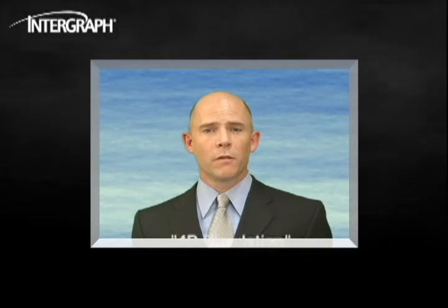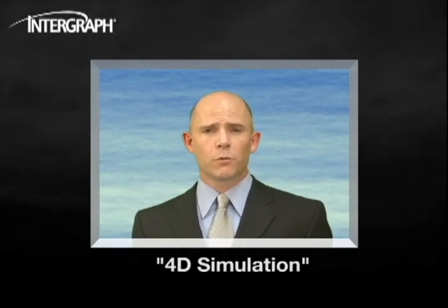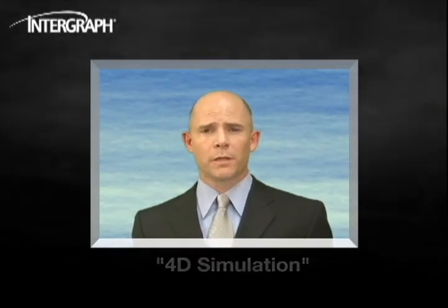Building field installation work packages is also much easier thanks to drag-and-drop functionality from the 3D model environment. After scheduling the work packages, 4D simulation provides a visual review of the work package sequencing to enable the planner to visualize the plan, optimize the schedule, and ensure clear communications with the construction team.